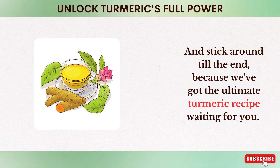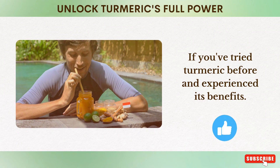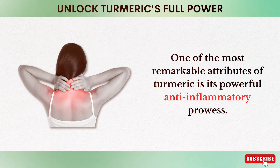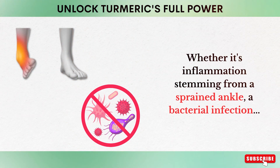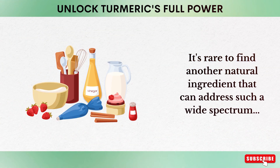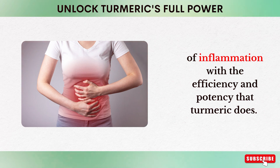We've got the ultimate turmeric recipe waiting for you. One of the most remarkable attributes of turmeric is its powerful anti-inflammatory prowess. Whether it's inflammation stemming from a sprained ankle, a bacterial infection, or chronic conditions like arthritis, turmeric stands out as a natural remedy. It's rare to find another natural ingredient that can address such a wide spectrum of inflammation with the efficiency and potency that turmeric does.